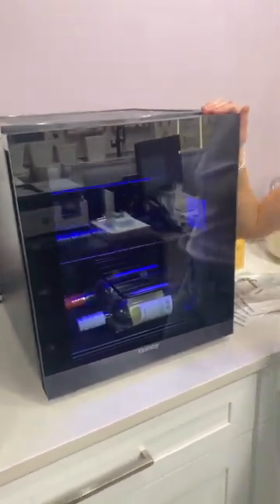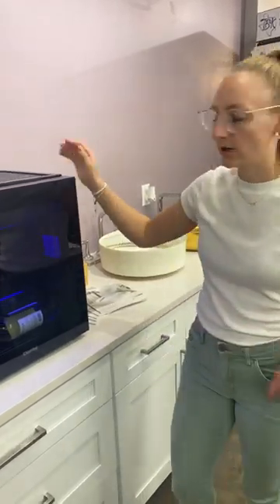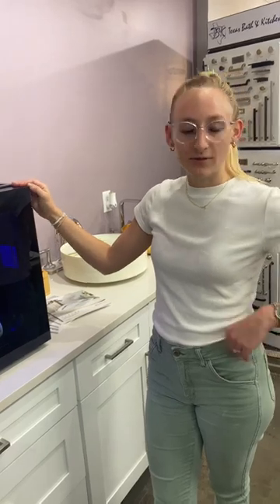We can get many appliances, anything from washers and dryers, full-size fridges, any household appliance that you need. We can also get grills and we carry most brands like LG and other name brands.